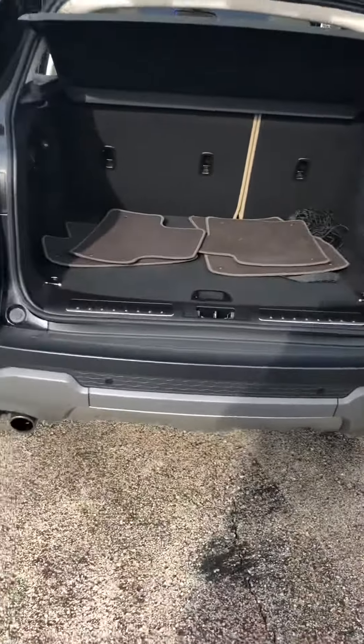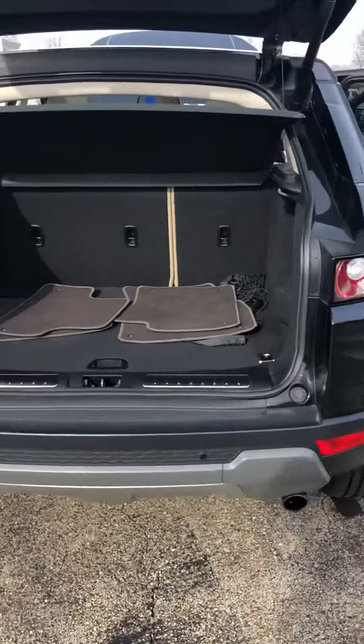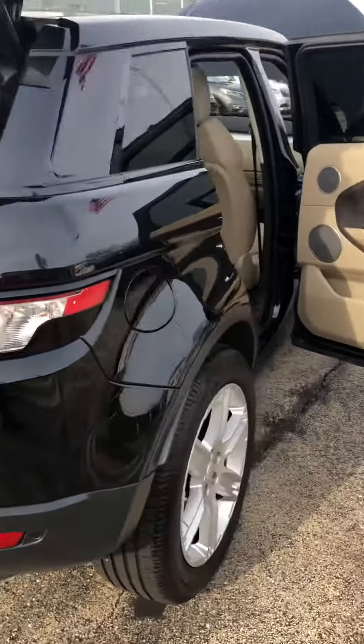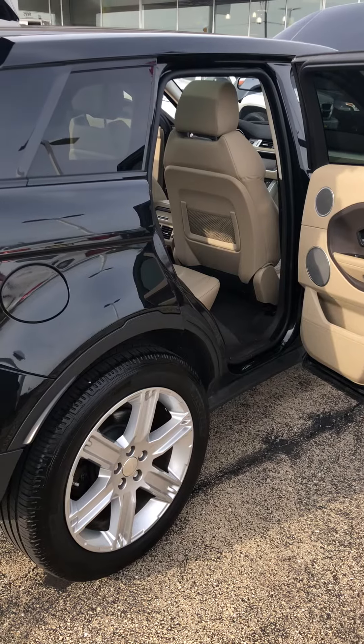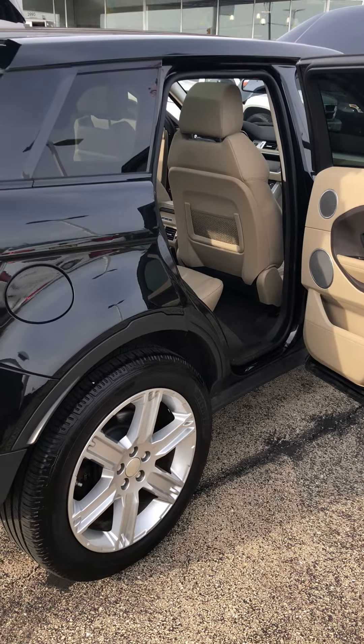Overall just a really clean Range Rover Evoque. I hope to see you guys this Saturday — let me know if you have any questions, email me, give me a call, or just send me a quick text. Thanks, have a great day!